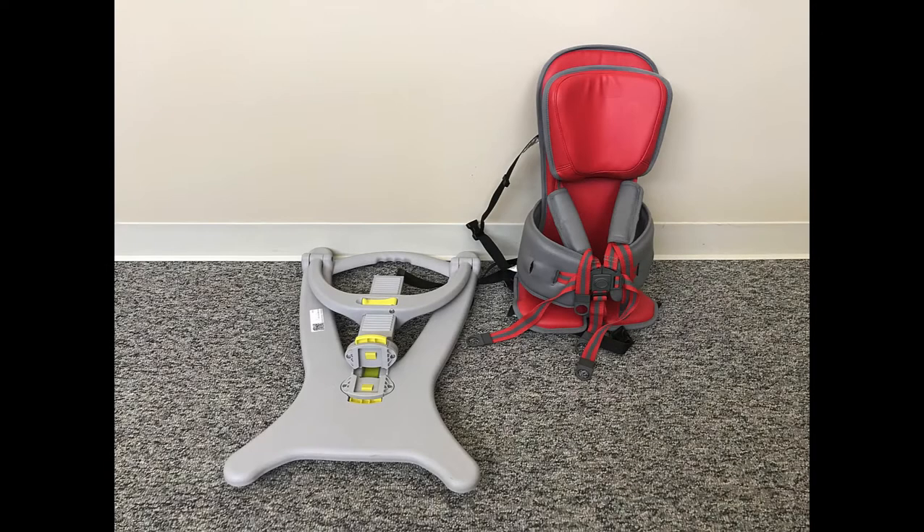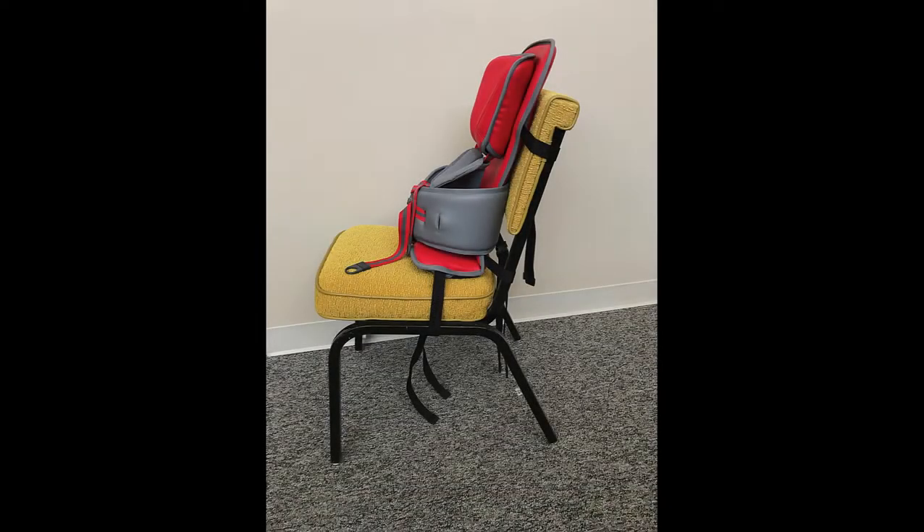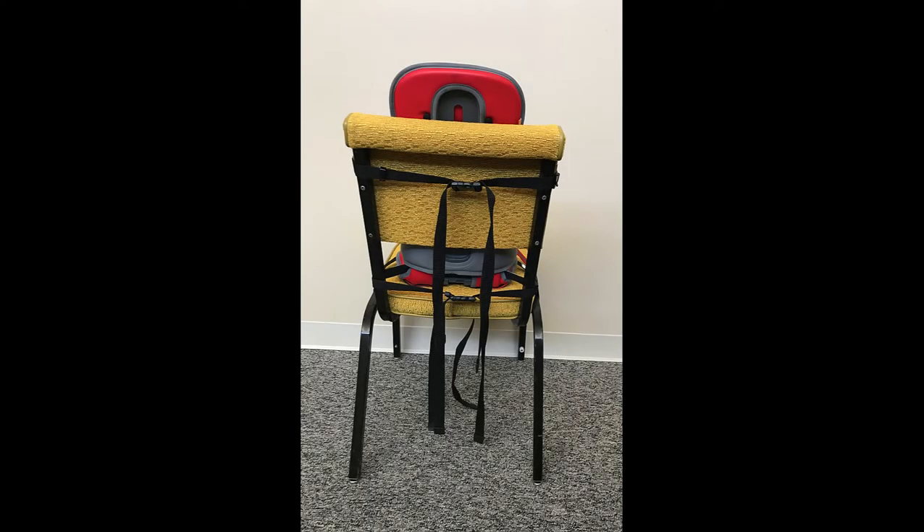The Go-To Seat can be removed from the floor sitter base and used as a sitting support on hardback chairs, extra support in strollers, and even shopping carts. Three straps are provided for use in attaching it to a chair. Two straps may fasten to the back of the chair, while one strap fastens underneath the seat. Pull straps tightly to safely secure it to the chair.